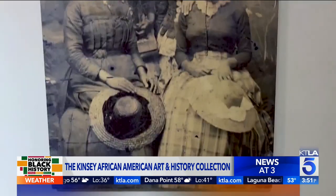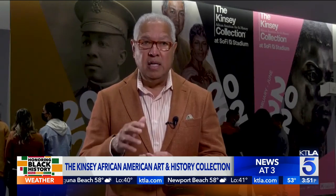We have a simple saying: learn, use, teach. Learn something — come to see the Kinsey Collection. Use it with your family and your friends, and then teach someone else.